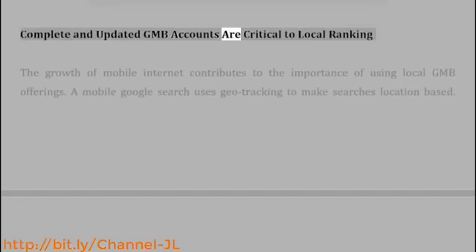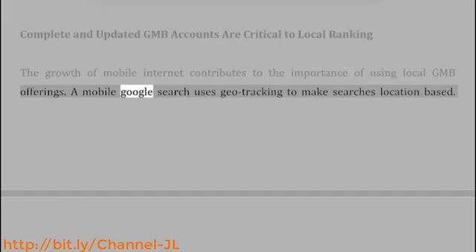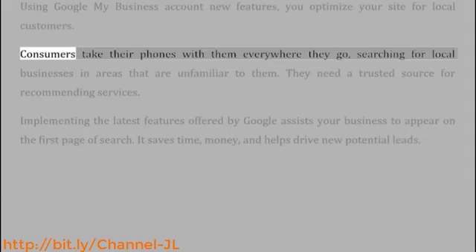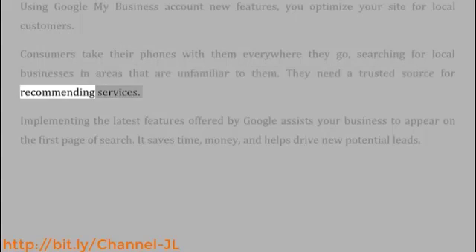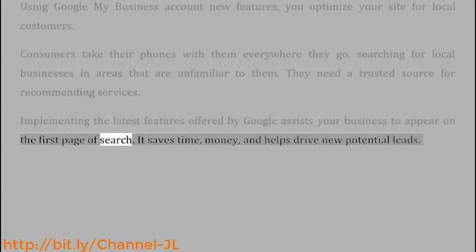Complete and updated GMB accounts are critical to local ranking. The growth of mobile internet contributes to the importance of using local GMB offerings. A mobile Google search uses geotracking to make searches location-based. Using Google My Business account new features, you optimize your site for local customers. Consumers take their phones with them everywhere they go, searching for local businesses in areas that are unfamiliar to them — they need a trusted source for recommending services. Implementing the latest features offered by Google assists your business to appear on the first page of search. It saves time, money, and helps drive new potential leads.